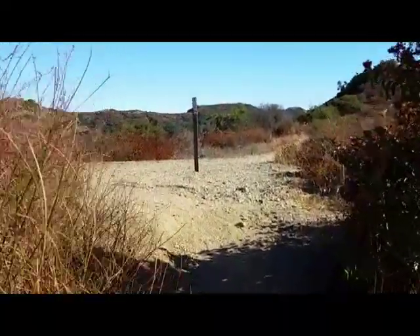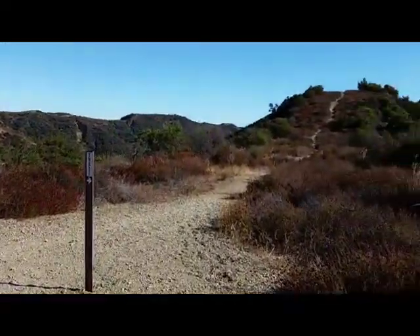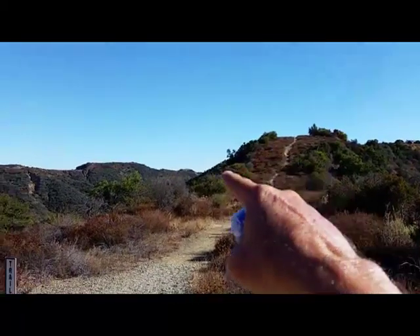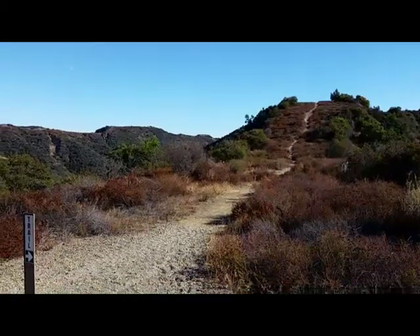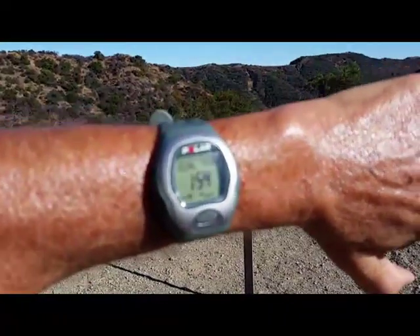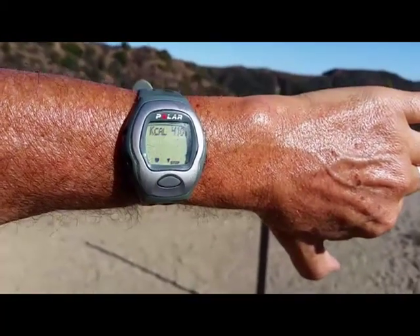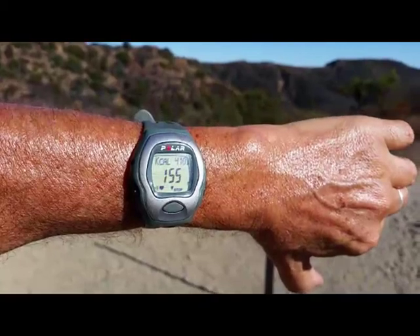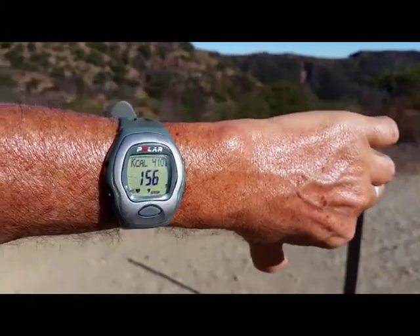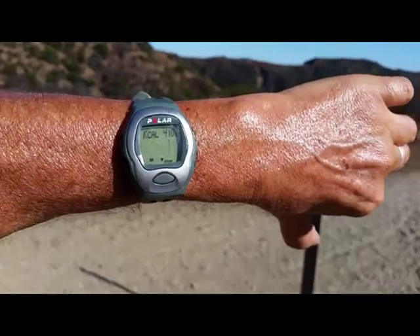Let's stop at the top here. We're at 154% of my total target heart rate — hopefully you can see it in the upper right corner — it's 413 calories. We are 43 minutes into this cardio hike.